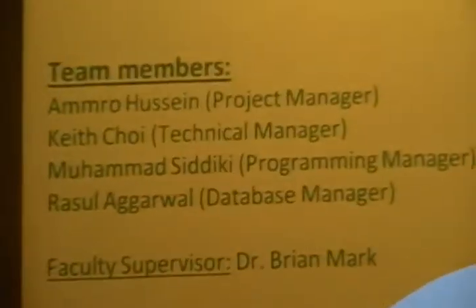Behind this project are these beautiful people. Amla Hussain, our project manager. Pete Choi, our technical manager. Rasul Agarwal, our database manager. And myself, Mohamed Siddiqi Rami, the programming manager.